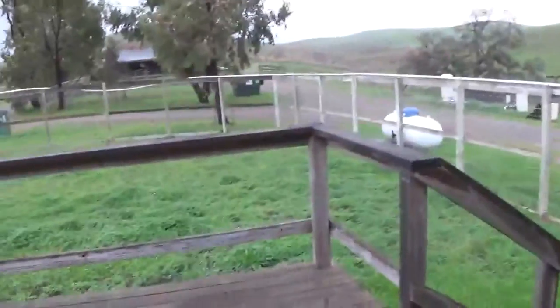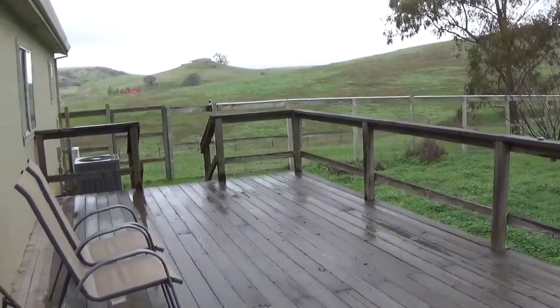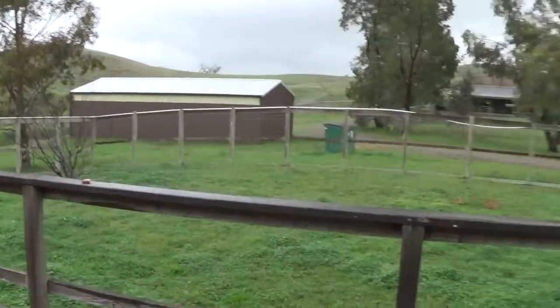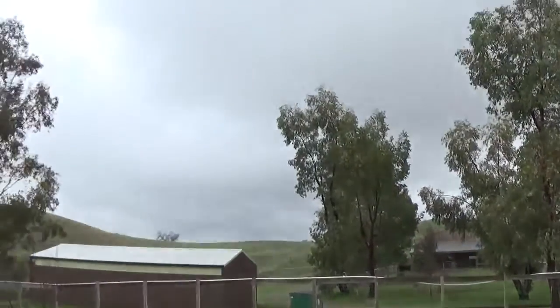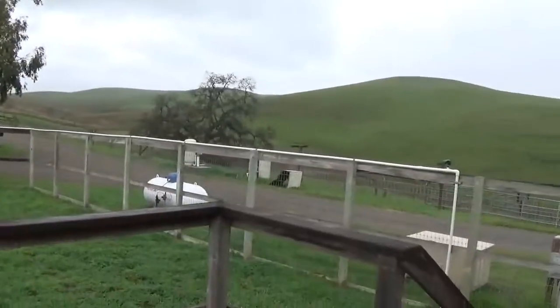And now the final part — our backyard, which is pretty awesome I gotta say. It's pretty big, and at night it's so nice just to look at the sky and enjoy the nice weather here in California.